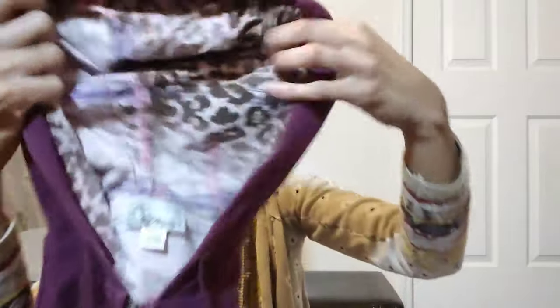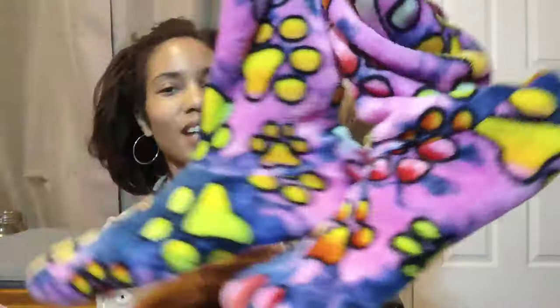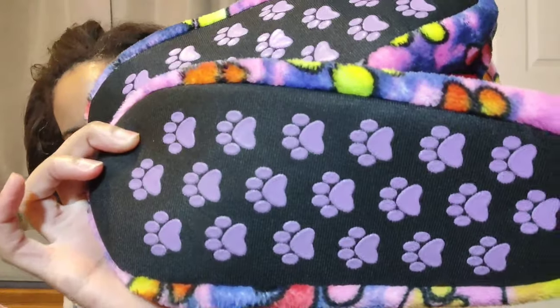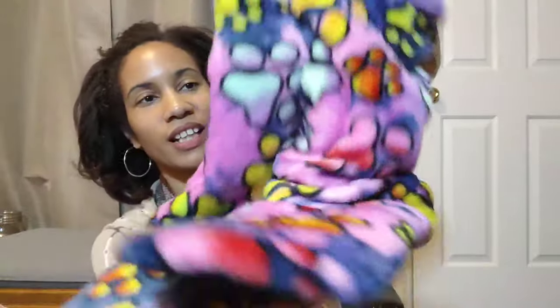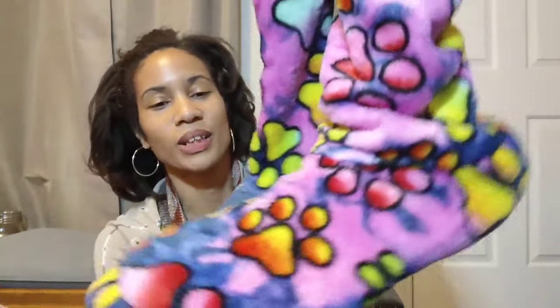Once again because my feet get cold, I just grabbed these from the two-dollar bin — they haven't been used. They're super cute with the little dog paws and wacky, cool colors. I feel like this fits my personality pretty well. Definitely around the house — this is me.